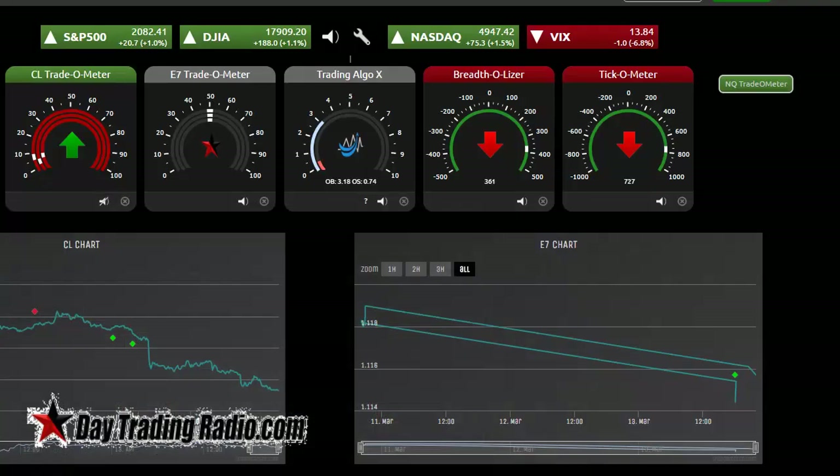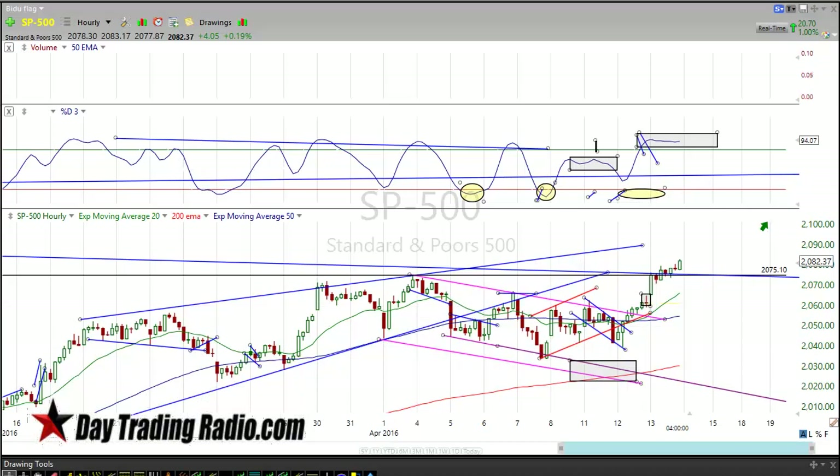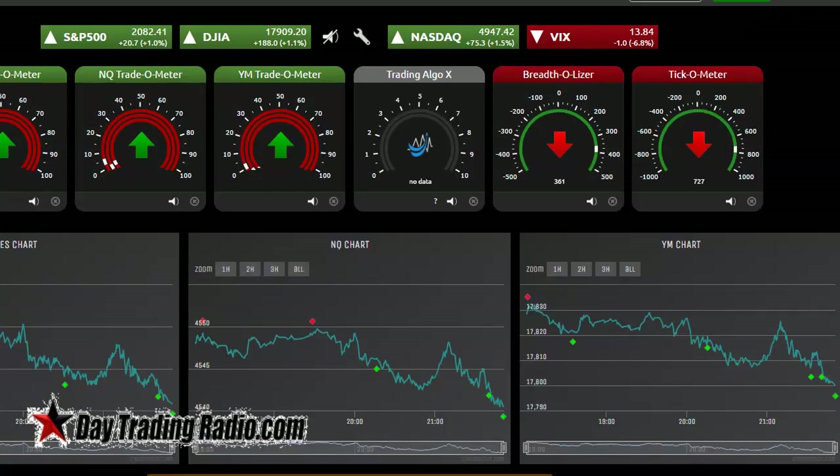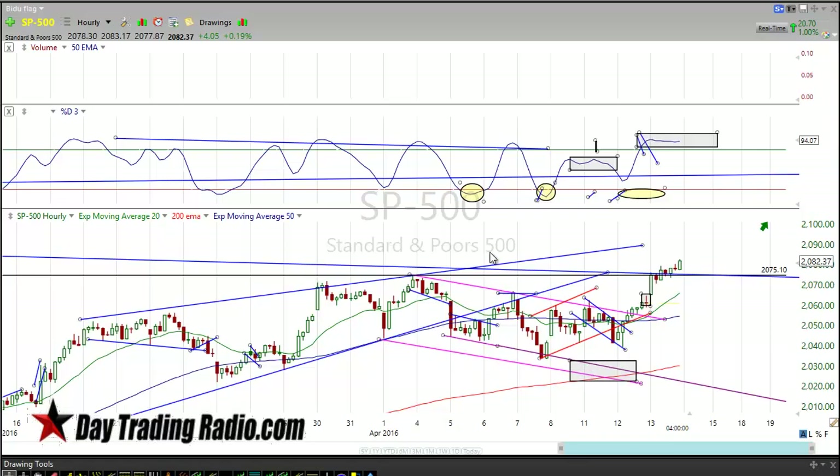Tomorrow I'm really looking forward to it because we've got the Rambot working. I apologize — I have my tradeometer up and running in the background. It just went off saying 'ES tradeometer oversold.' You can tell the futures are trading off a little right now. Let me mute that so we don't have that interruption again.